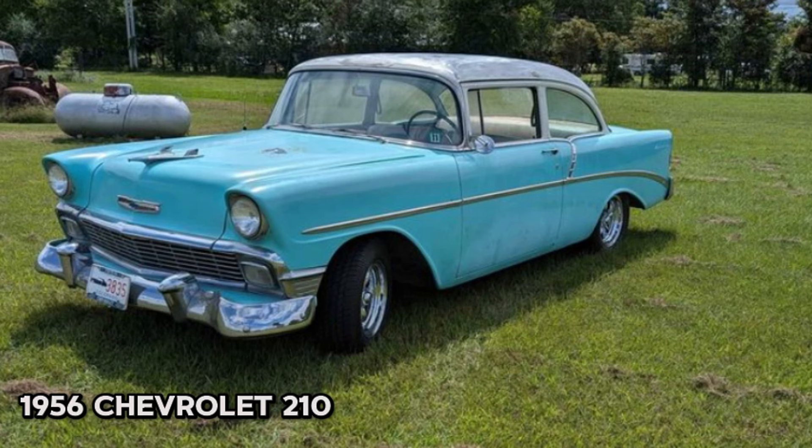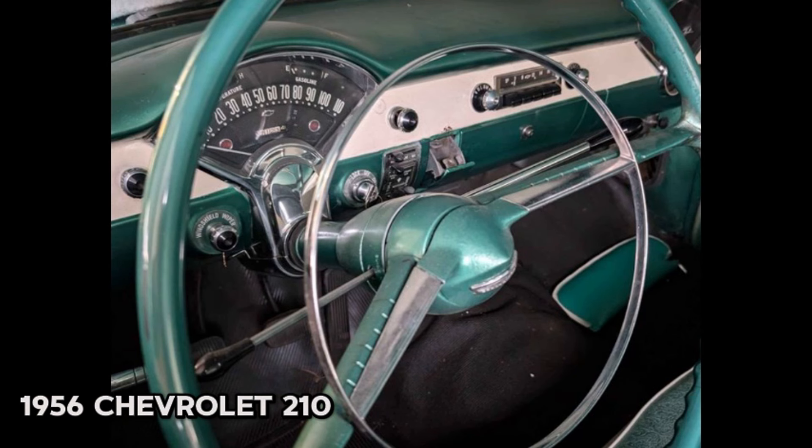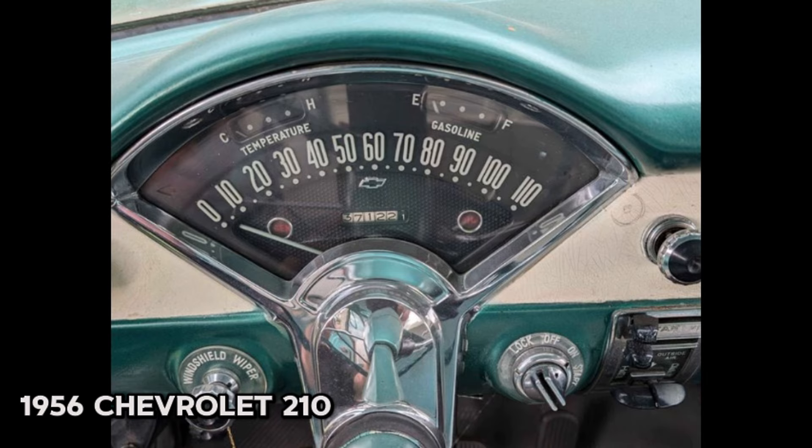Number twelve: 1956 Chevrolet 210, price $14,000. This vintage gem has an odometer reading of 37,123 miles and features a striking turquoise exterior paired with a green interior. It's had three or more owners and is ready for a new home. This Chevy has been well maintained with recent upgrades including new brakes, a master cylinder, points, plugs, plug wires, and a new battery. The seller is also in the process of prepping the top for primer.